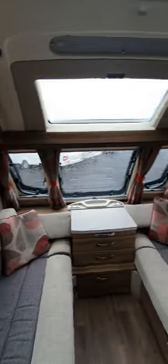There's a lovely big lounge area at the front and it's in the sought-after end bedroom model. You've got a fixed island bed at the rear, with options to get in at both sides.